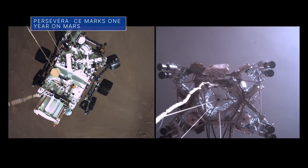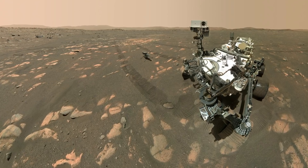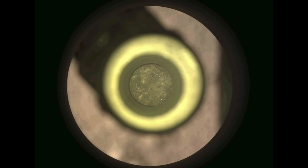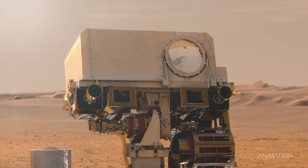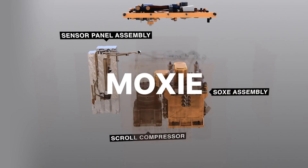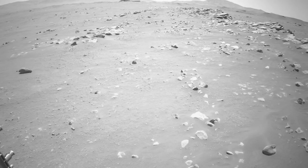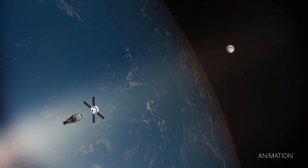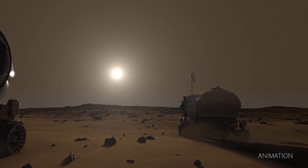Feb. 18 marked the one-year anniversary of our Perseverance rover's landing on Mars. Since then, the rover has racked up several firsts. It has collected Martian rock core samples that may one day become the first from another planet to be returned to Earth on a future mission. The rover also served as a base station for the first helicopter on Mars, tested the first prototype oxygen generator on the red planet, and recently broke a record for the most distance driven by a Mars rover in a single day. The Mars 2020 Perseverance mission is part of NASA's Moon-to-Mars exploration approach, which includes Artemis missions to the moon to help prepare for human exploration of the red planet.